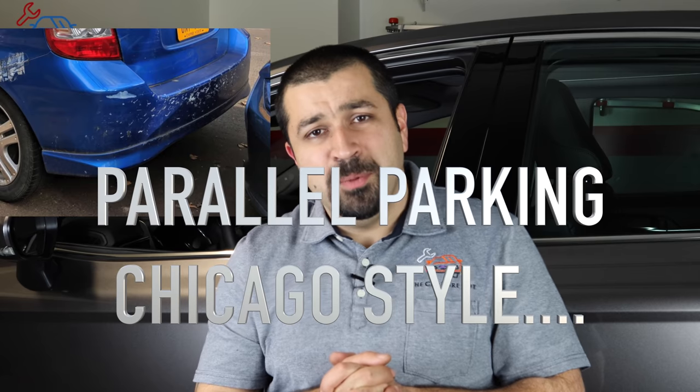A very common issue here in Chicago is that people use the car in front and behind them as a bump stop when parallel parking — it's a big city thing. When these bumpers get hit, it's very easy to bend the bracket for that sensor. It's just a small bracket — not a structural item. You could bend it with your hand, which is actually something we do when servicing these systems.